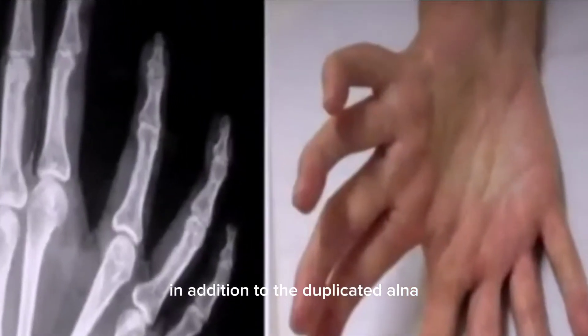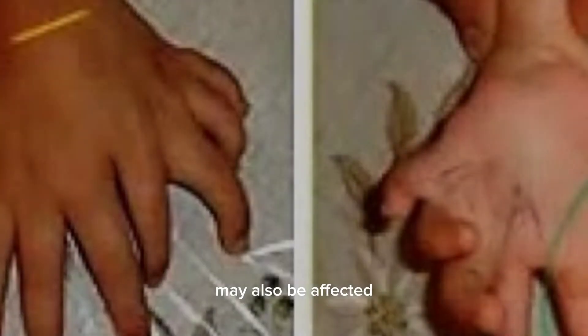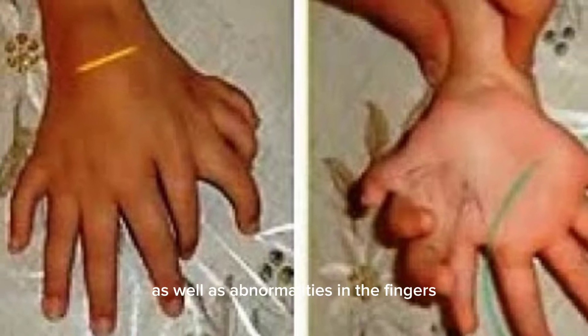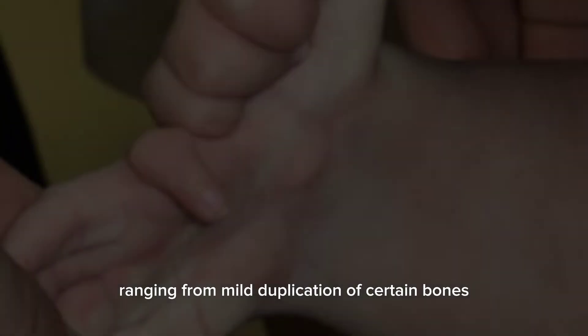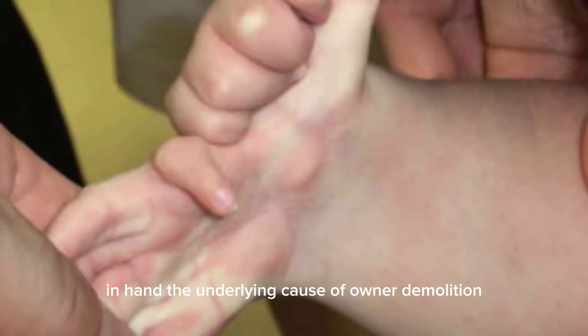In addition to the duplicated ulna, other skeletal structures in the forearm and hand may also be affected. This can include duplication or fusion of the radius, carpal bones, and metacarpals, as well as abnormalities in the fingers. The severity of these anomalies can vary widely among affected individuals, ranging from mild duplication of certain bones to complete mirror imaging of the entire forearm and hand.